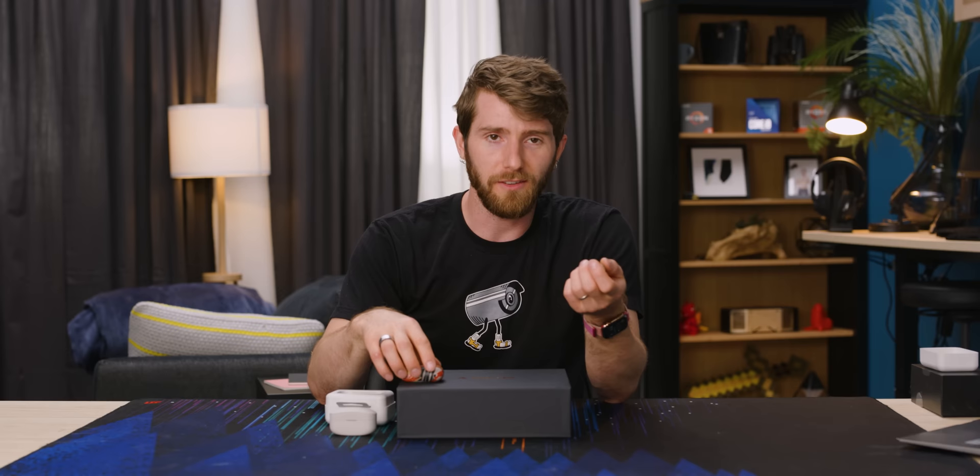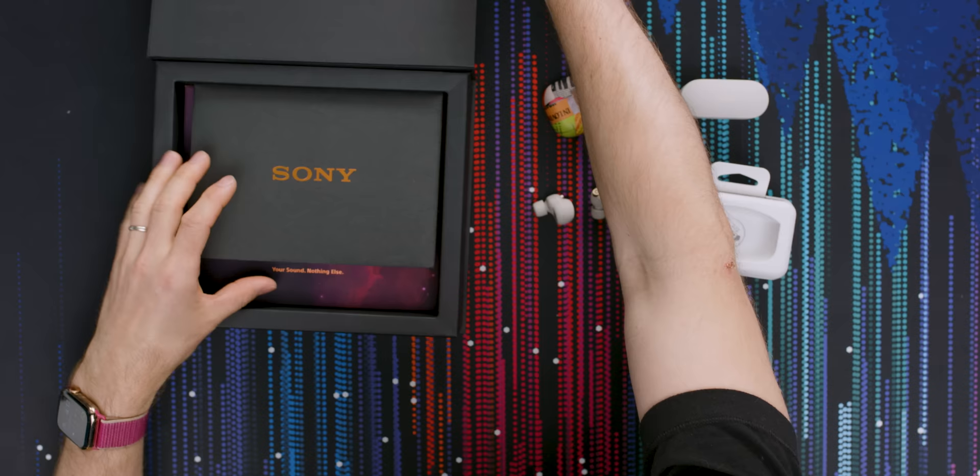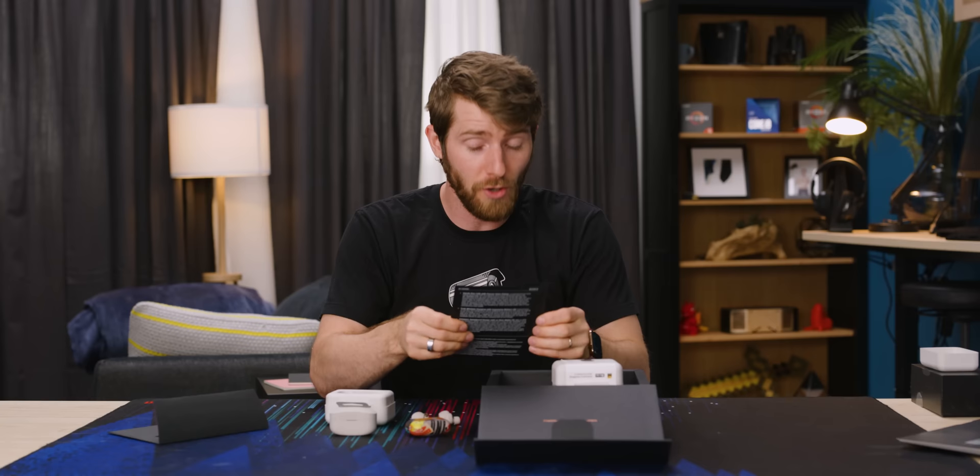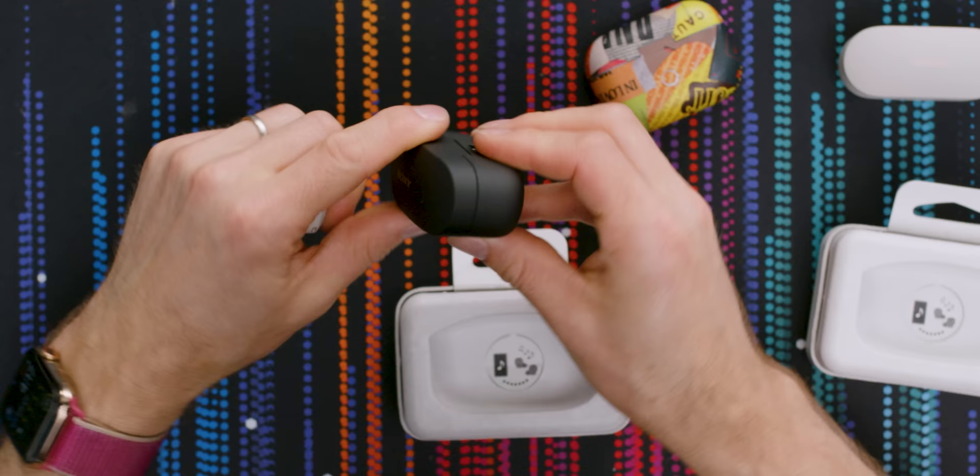Why do I keep comparing them to the AirPods Pro? Because spec for spec, they're pretty darn close. We actually got two versions — the white one and a press kit with the black one. I wanted to see both because I don't think anything you stick in your ear should be white. I would really rather have black earphones, so this is the one I'm most excited about.